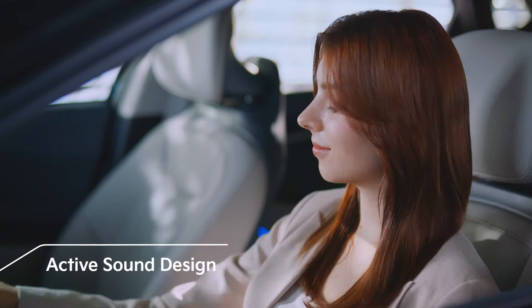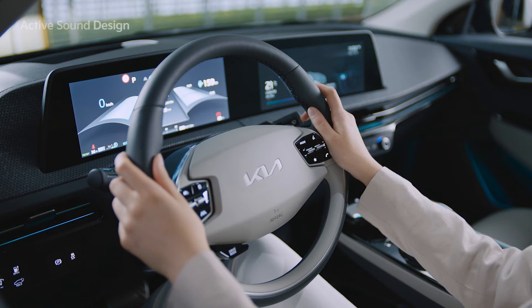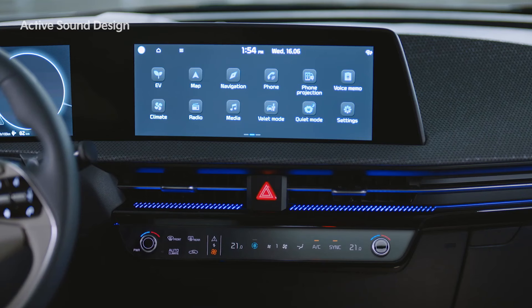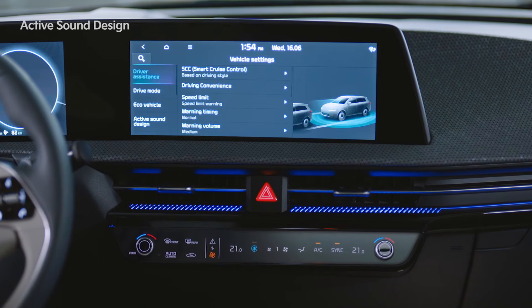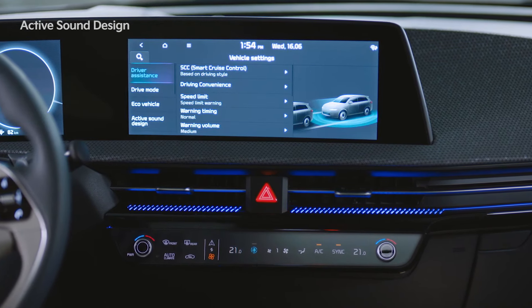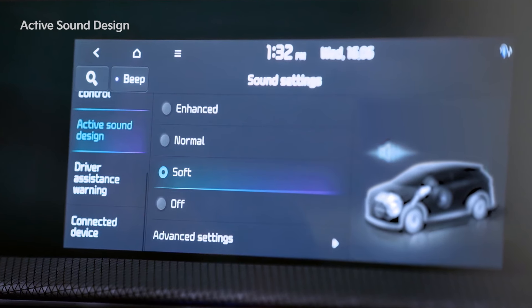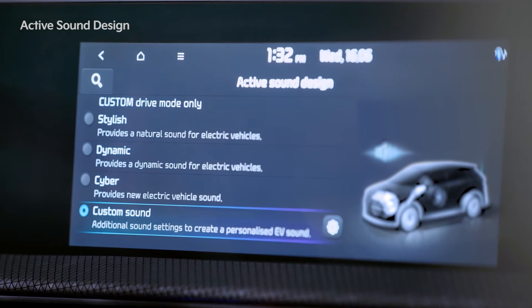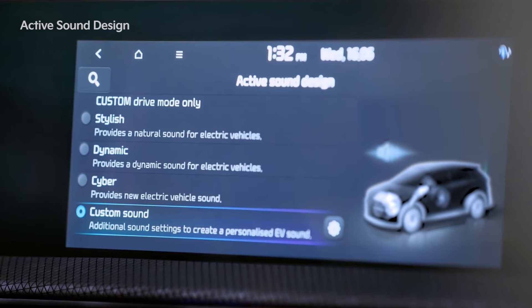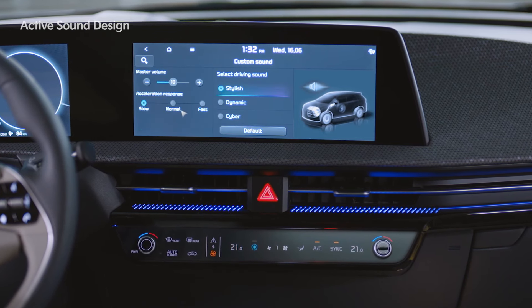Meridian's unique sound effects deliver a rich tone and deep sense of space. Active Sound Design is a function that plays a driving sound inside the vehicle. Users can select a driving sound based on their preferences. When you go to Settings, Vehicle, and the Active Sound Design tab, you can adjust the volume to Enhanced, Normal, Soft, or Off. In the Advanced Settings tab, you can select between Stylish, Dynamic, or Cyber for the driving sound. In the Custom Sound tab, detailed volume and accelerator pedal response settings are available.